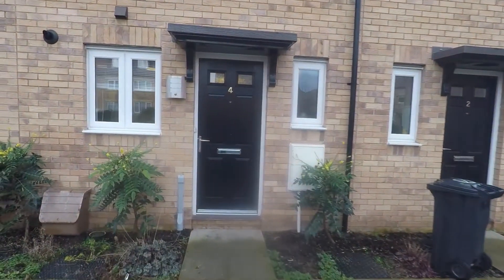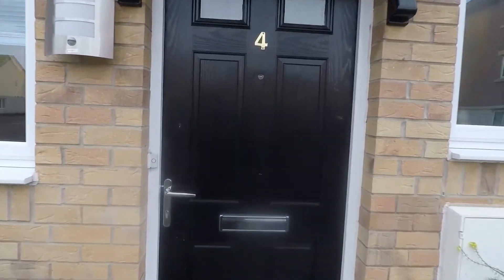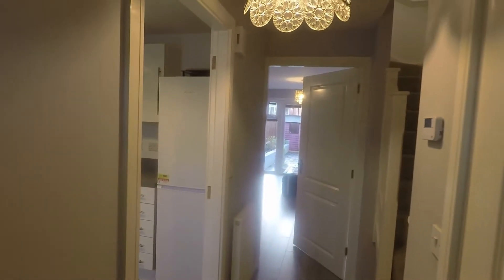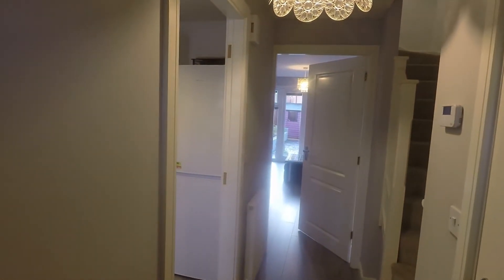We'll take you inside now and we enter in through the front door and into the hallway area. From here we have access to all of the ground floor rooms.